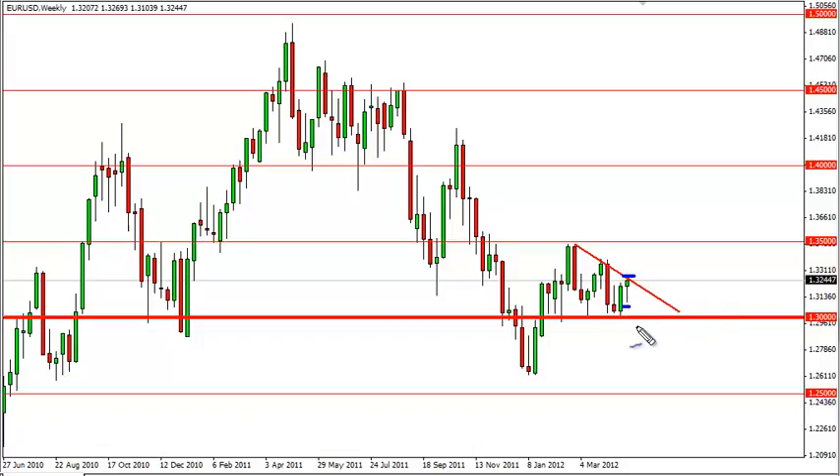However, if we break the bottom of this candle, and consequently below the 1.30, that is a massive sell signal.